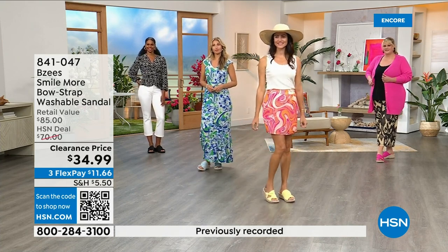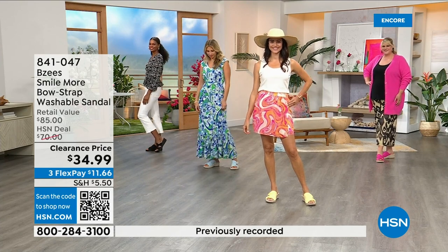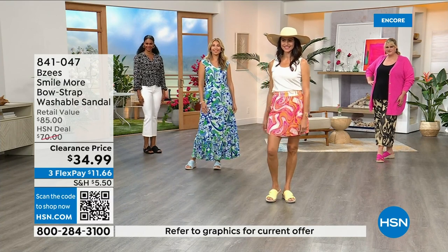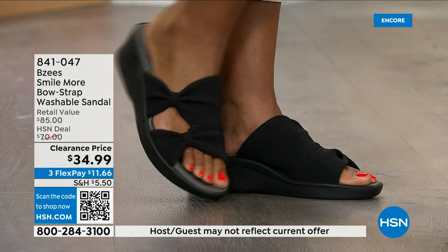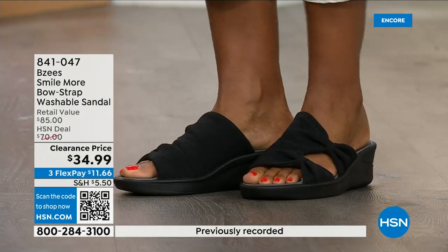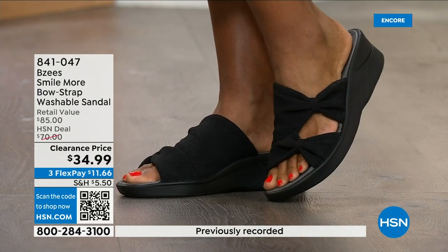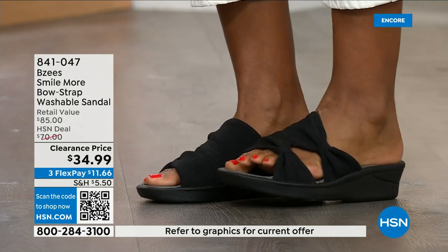You can do the happy dance because you got these on clearance — these are very popular shoes that are not always on clearance. I can't believe this is our first presentation of the clearance price. I think we still have all the colors and all the sizes, but that will not be the case throughout the day. Black is the best seller.